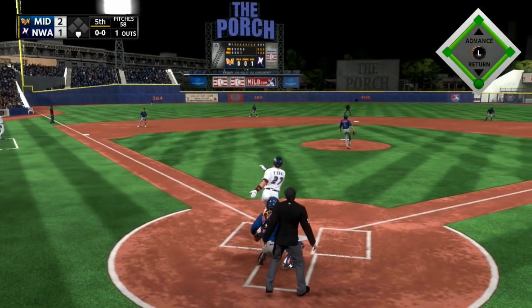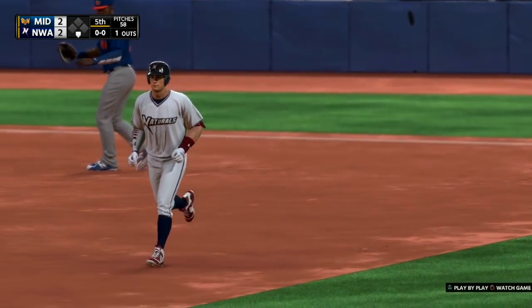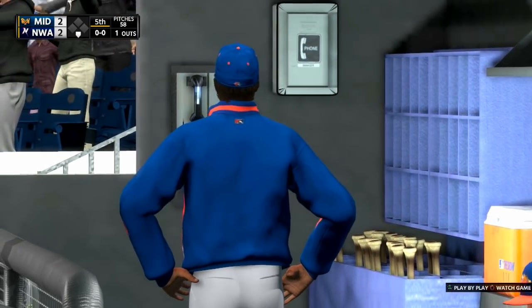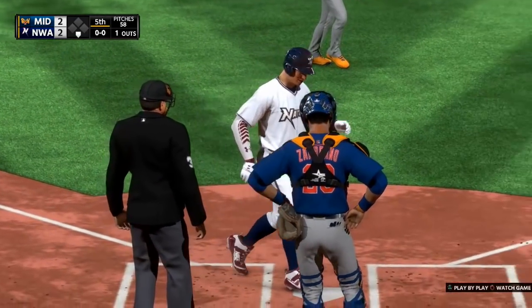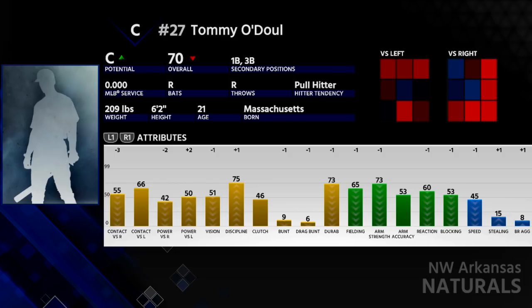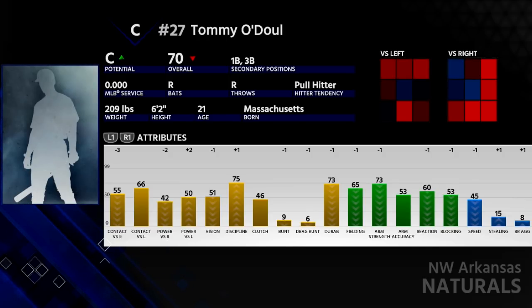As far as Tommy O'Doul's attributes go, he's currently sitting at a 70 overall. He is a C potential, so he doesn't have the greatest potential, but he does have the ability to up that if he plays well through the minor leagues. The big thing about Tommy O'Doul is his versatility. He's listed as a catcher, but I'm looking at him more as a third baseman slash catcher. As far as his bat goes, he's got a pretty decent bat — 66 contact versus lefties, 55 versus righties, which makes sense because he has a right-handed bat. Same goes for power: 50 power versus lefties, 42 versus righties. Not bad against righties, but definitely better against lefties.